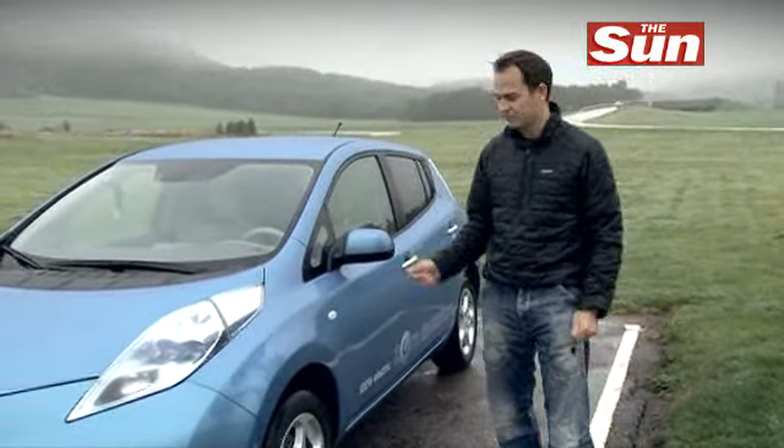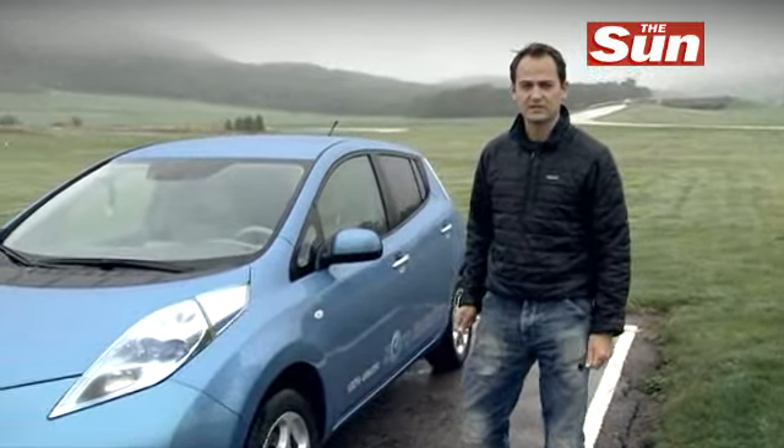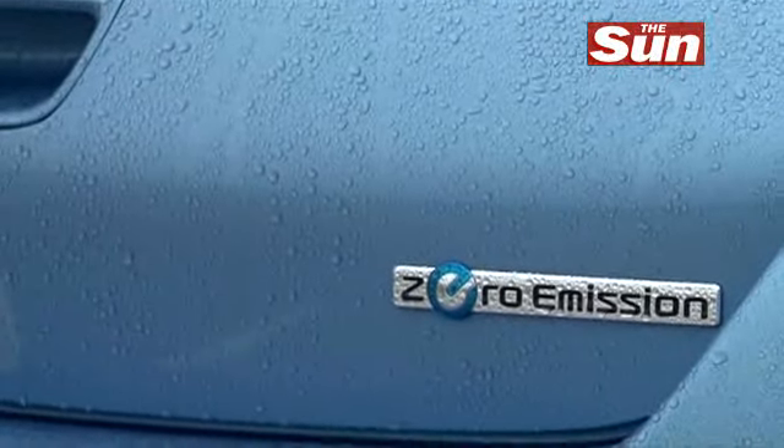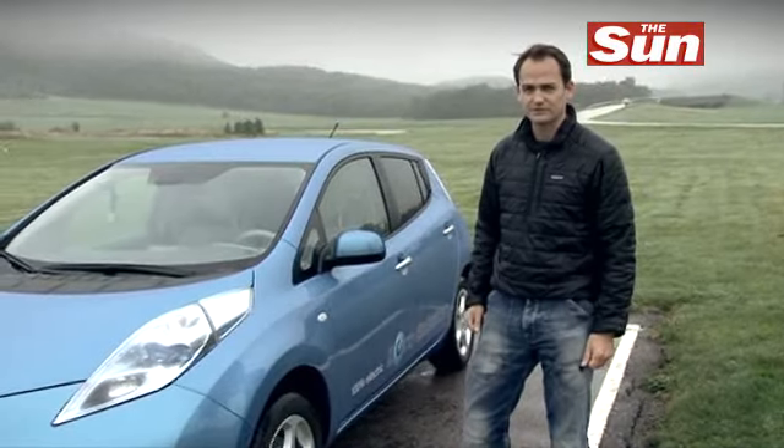Hi, I'm Ben Collins. I'm here for the first drive of Nissan's new electric-powered LEAF. It's the first entirely electric-powered family car. We're going to find out its performance and see how it handles.